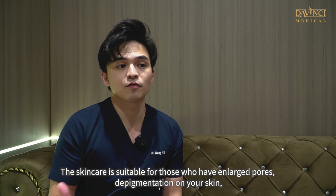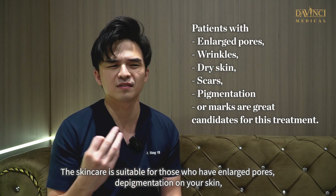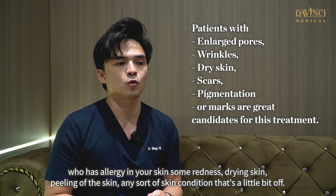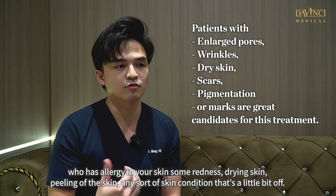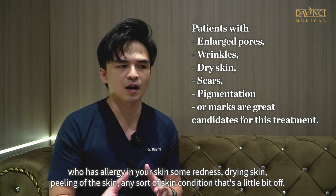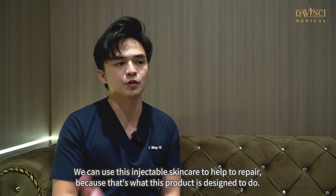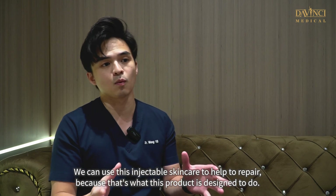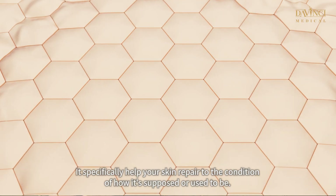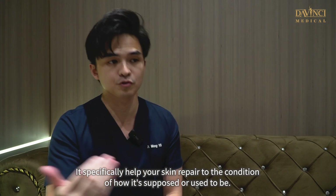The skincare is suitable for those who have enlarged pores, dispigementation on the skin, allergies in the skin, some redness, drying skin, peeling of the skin — any sort of skin condition that is a little bit off. We can use this injectable skincare to help repair, because that is what this product is designed to do. It specifically helps your skin repair to the condition it is supposed or used to be.